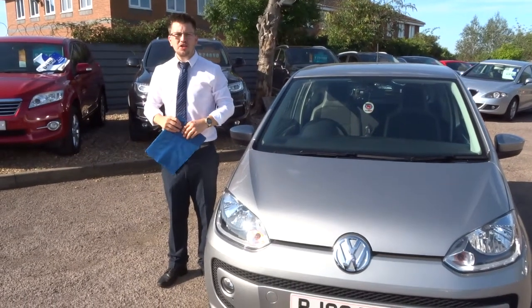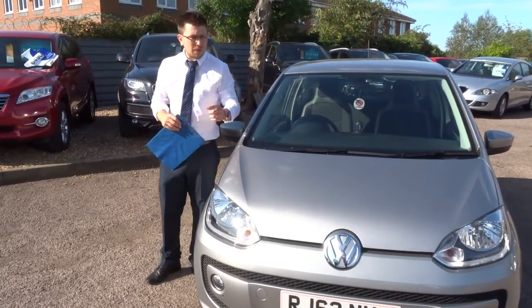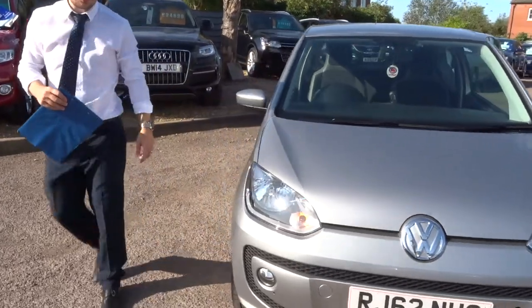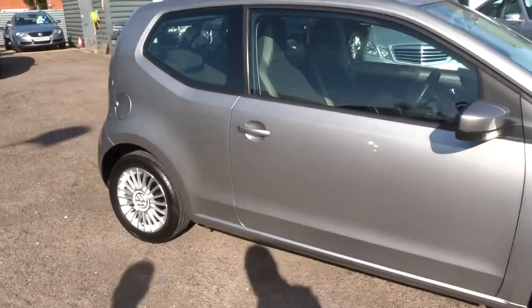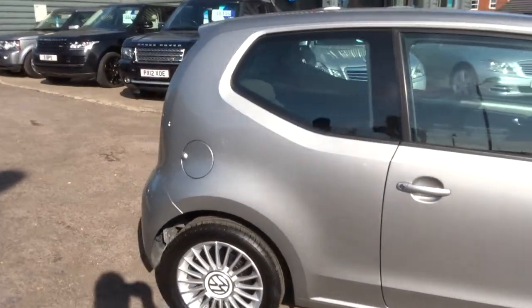Welcome to a very sunny country car. Here we have a VW Up. Let's give you a walk around the car. This is a 1 litre VW Up, very low mileage — 32,000 miles.